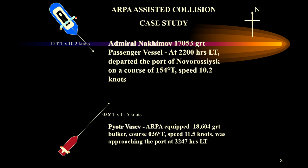Admiral Nakimov was a passenger vessel of about 17,000 gross tonnage. At 2200 hours — that is 10 PM Moscow time on 31st August 1986 — it sailed from Novorossisk, en route to Sochi. There were about 890 passengers and 346 crew members on board, mostly Ukrainian with some from Russia and the Baltics.